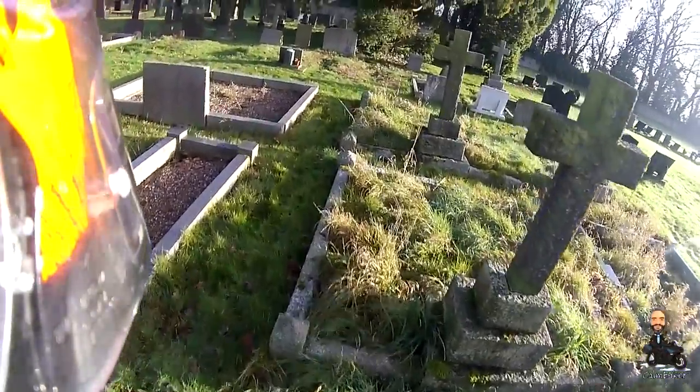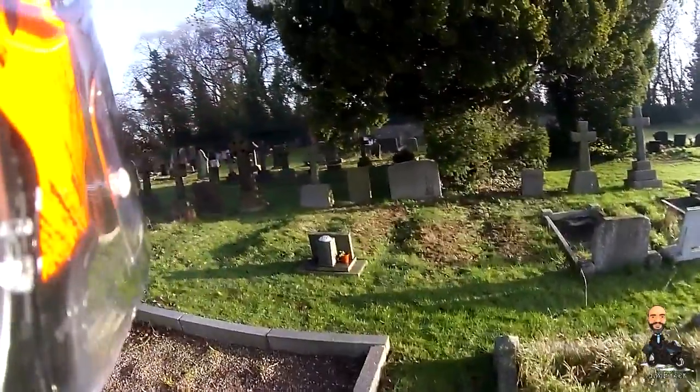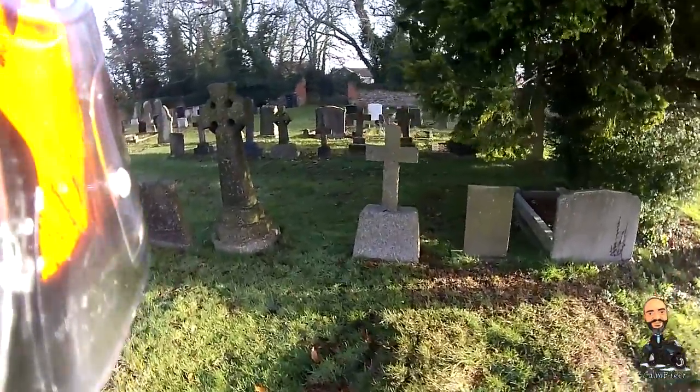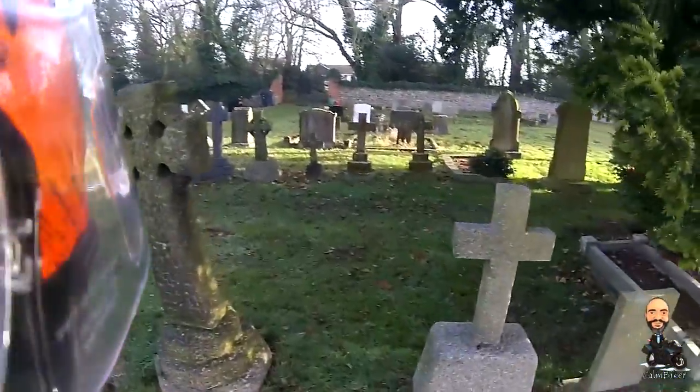Well, from this sombre place - thank you for watching, everyone. Ride safe. Hope you enjoyed that little trip, and I'll talk to you all again soon.